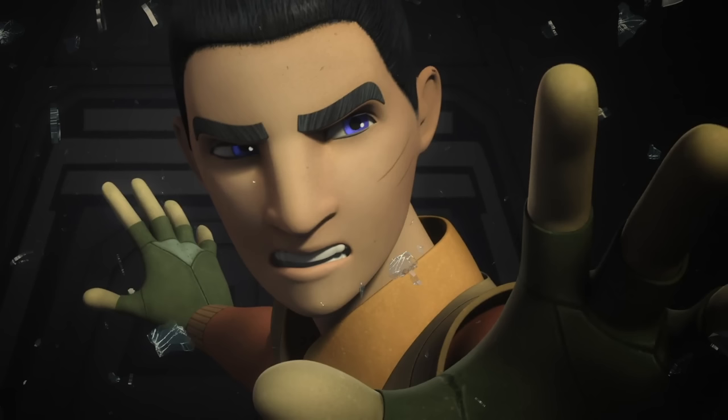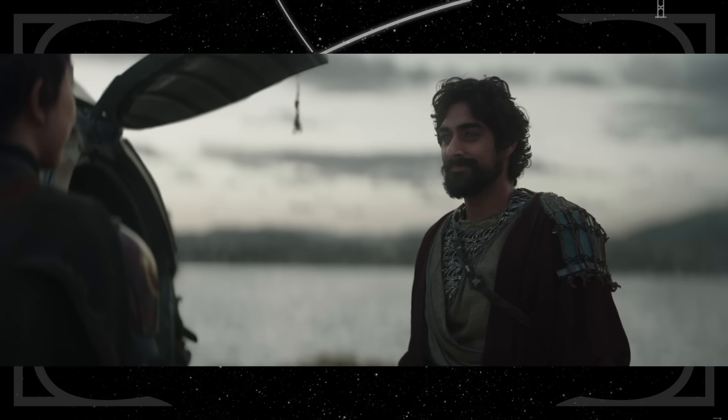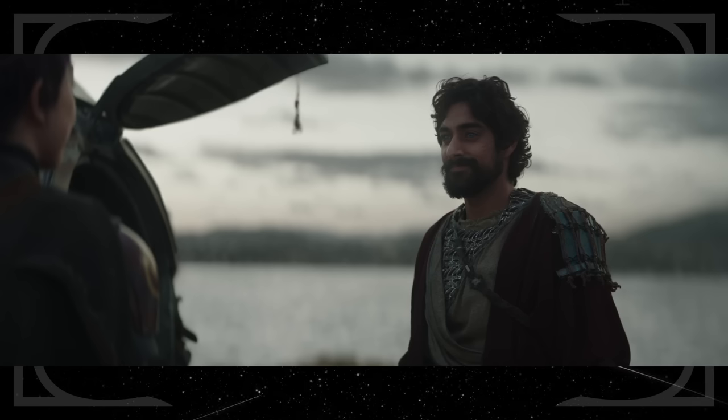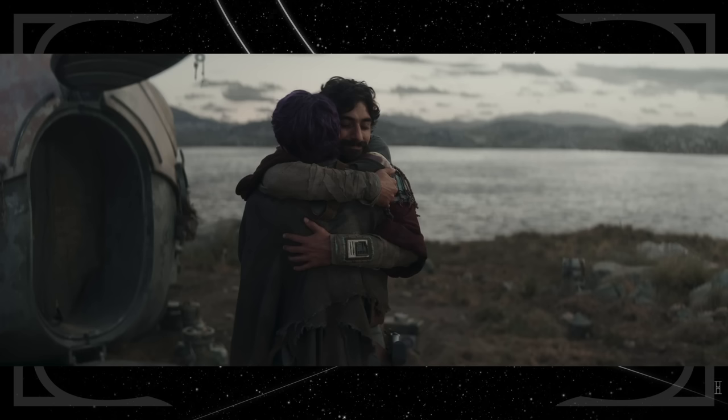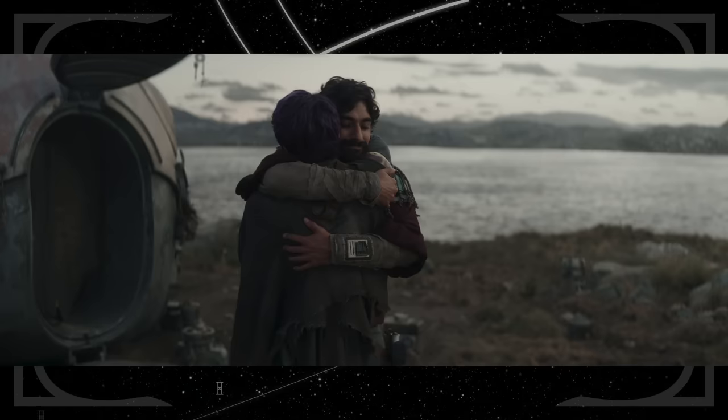Ezra Bridger's appearance marks the first time we've seen the character in over five years since he first went missing with Thrawn in the Rebels finale. The scars on his cheek are from a duel with the Grand Inquisitor way back in Star Wars Rebels Season 1. His opening line, 'I knew I could count on you,' matches one of the last things he said to Sabine. One of his final lines in a hologram to his Rebels family said he couldn't wait to come home — a sentiment he reiterates to Sabine in this episode.